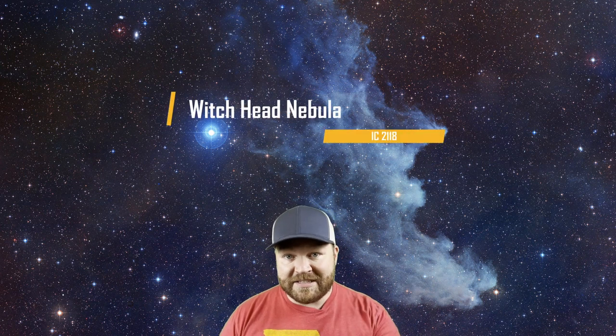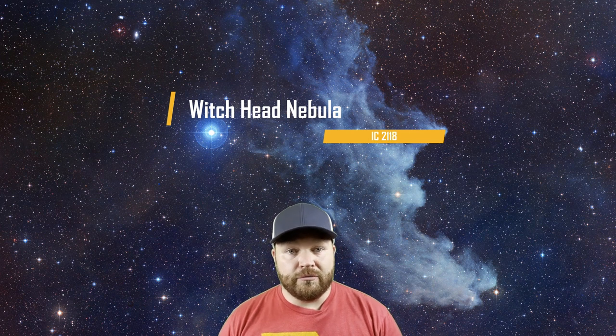Number three is the Witch Head Nebula. As the name implies, this reflection nebula is associated with the star Rigel and looks like a fairy-tale witch. It's formally known as IC2118 and is in the constellation of Orion. You'll need to pay attention to that large star because it can ruin your images — causing halos or even a giant streak of light coming into the frame. Anywhere from 200 to 400 millimeters would be great for this target. Medium exposures can really bring out the colors of this faint reflection nebula.